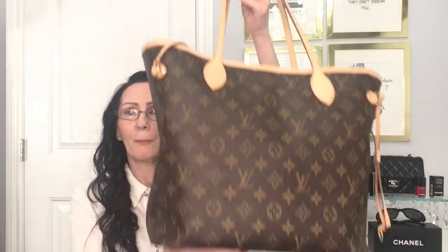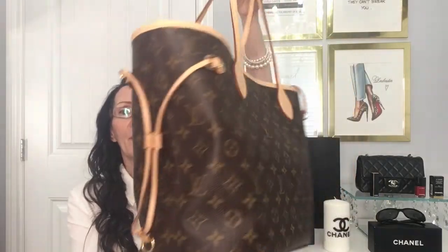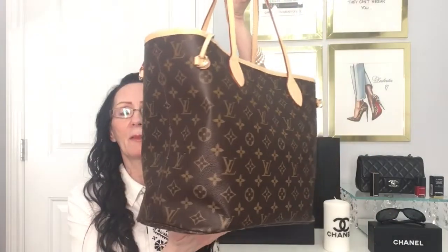Before we get started, I wanted to share with you my bag of the day. This is the bag that I am using — it is my Monogram Louis Vuitton Neverfull. Wow, guys, can you ever fit a lot in this bag. Good for work, for shopping. Just love this bag.